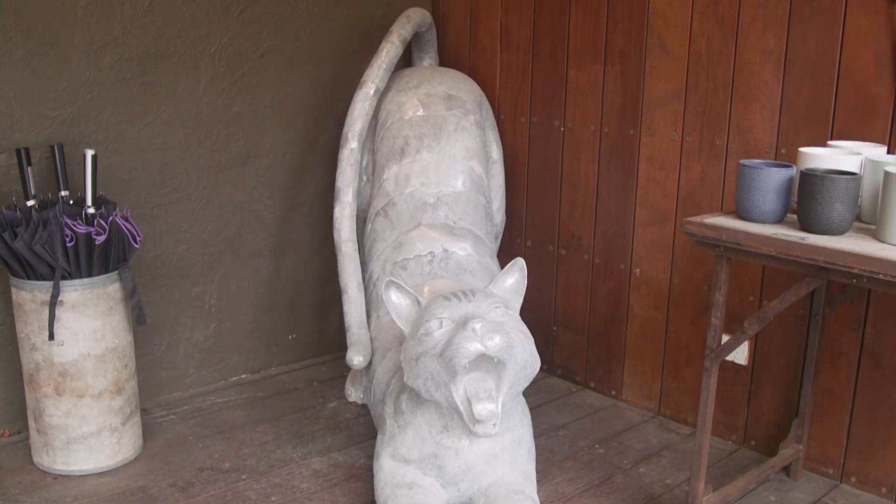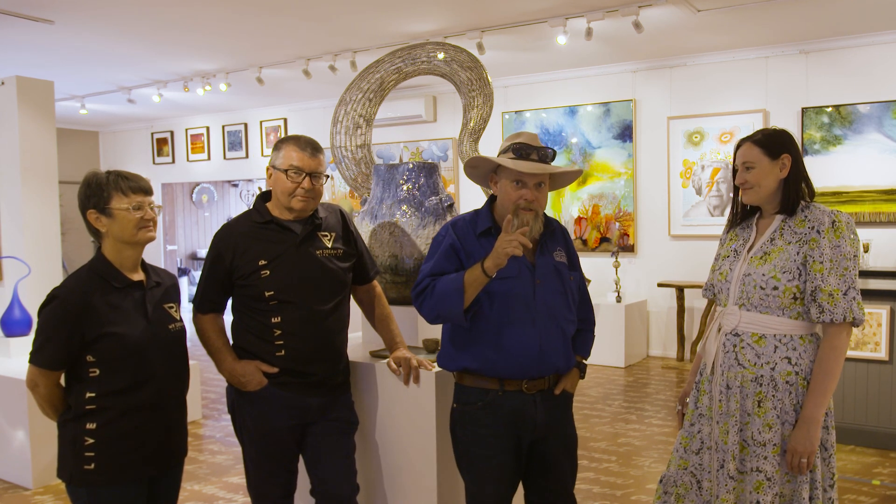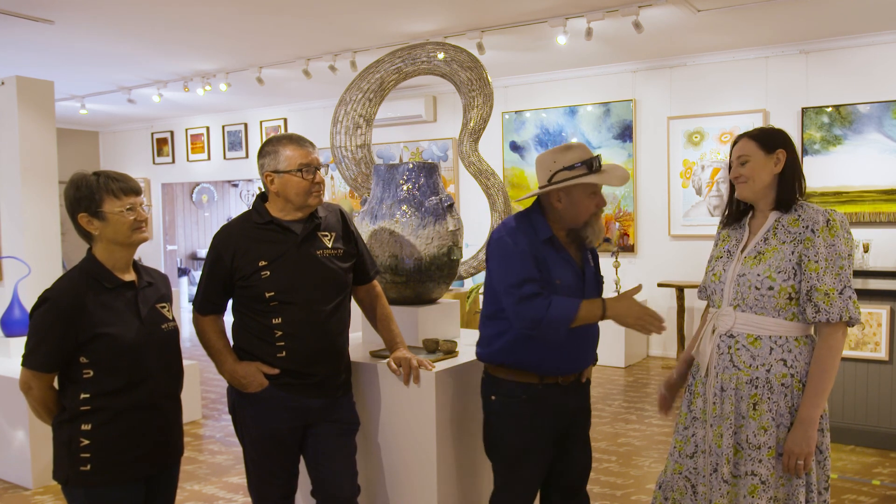Shelly, you have absolutely outdone yourself — we've been blown away. Some of these pieces here are brilliant. When you lot get to town, make sure you come and have a look. Thank you very much. Now what do you reckon we make this the festival of food and art today and go and find some lunch?